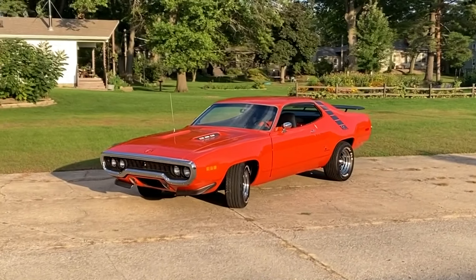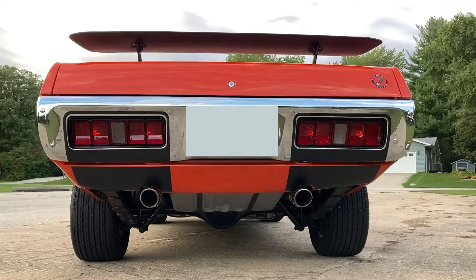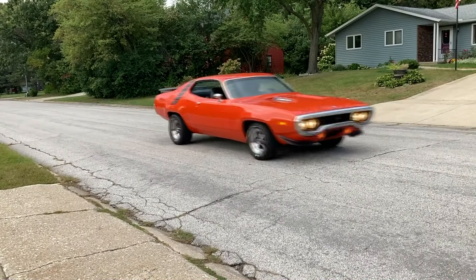Coming up, I finally filmed the 1971 Plymouth Roadrunner that some of you guys have spotted over the years. At the end of the video, I started it up and let it idle and drive around a little bit.